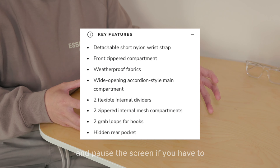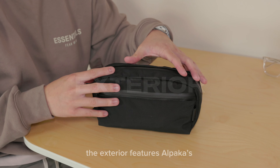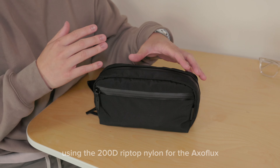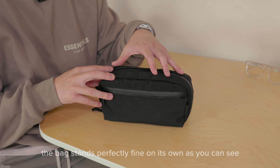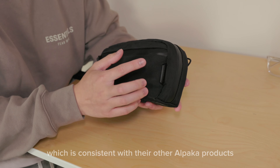I'll also list the dimensions. Starting with the exterior, it features Alpaca's consistent design throughout their product line using 200D ripstop nylon for the ExoFlux. The front is equipped with waterproof YKK zippers to protect your items from water. The bag stands perfectly fine on its own and features the solo logo on the right, consistent with other Alpaca products.